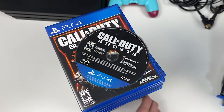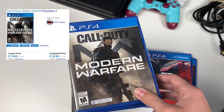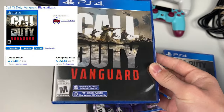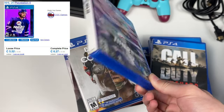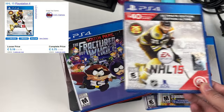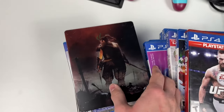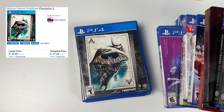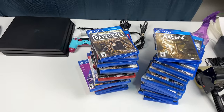Moving to the next pile: a loose copy of Call of Duty Ghosts, Black Ops 3, Watch Dogs, Drive Club, two copies of Call of Duty Modern Warfare, Call of Duty Vanguard, NHL 20, Call of Duty Black Ops Cold War, NHL 15, South Park, UFC 3, Nioh 2, Assassin's Creed Valhalla, Far Cry 3, Until Dawn, Batman Return to Arkham, Wolfenstein 2, and Days Gone.